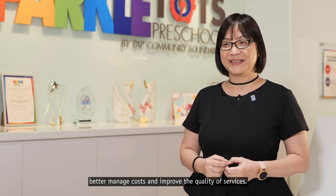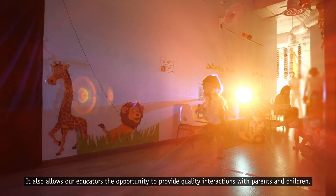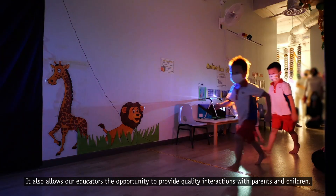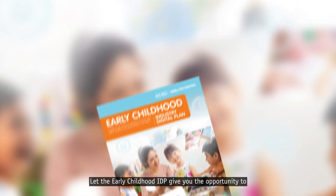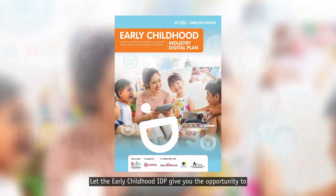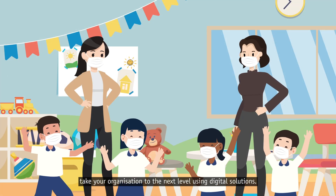Adoption of digital solutions can help preschools enhance productivity, better manage costs and improve the quality of services. It also allows our educators the opportunity to provide quality interactions with parents and children. Let the Early Childhood IDP give you the opportunity to take your organisation to the next level using digital solutions. Start your digital journey today!